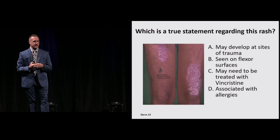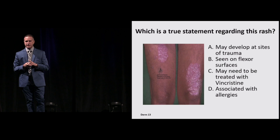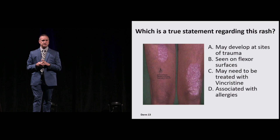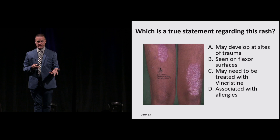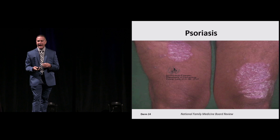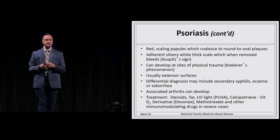Here's another rash with a scaly papulosquamous type appearance and thickened white scale. What's true about it? It develops at sites of trauma, seen on the flexor surfaces, treated with vincristine, or associated with an allergic component? First you have to know what this is — it's psoriasis. The only true statement is that it develops at sites of trauma. It's plaque and scaly with white adherent scale that coalesces from smaller plaques into bigger ones.